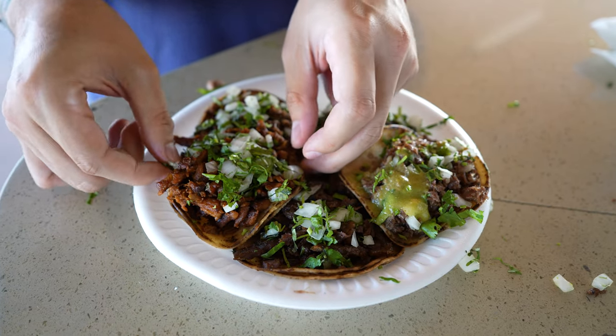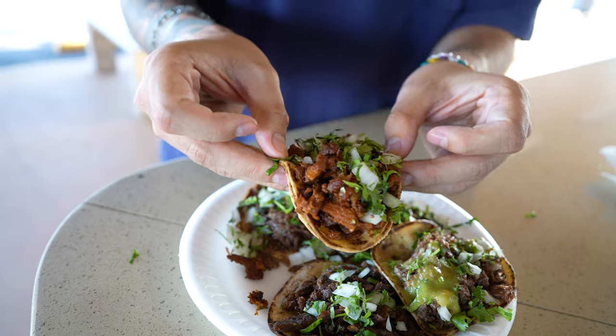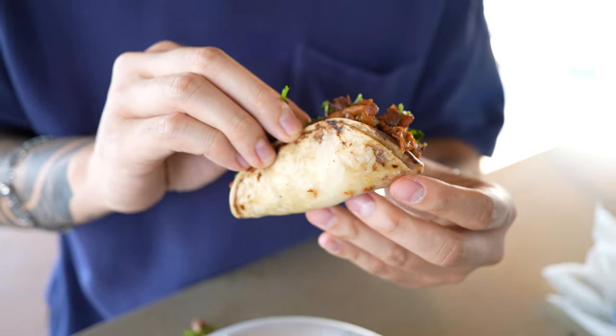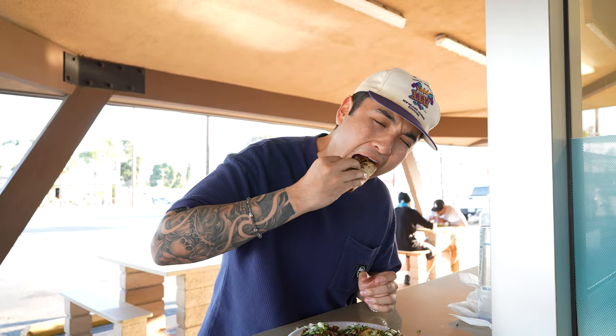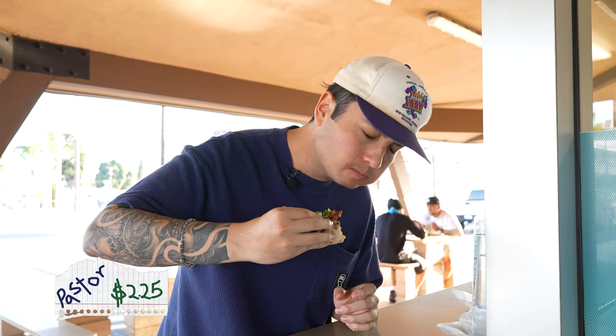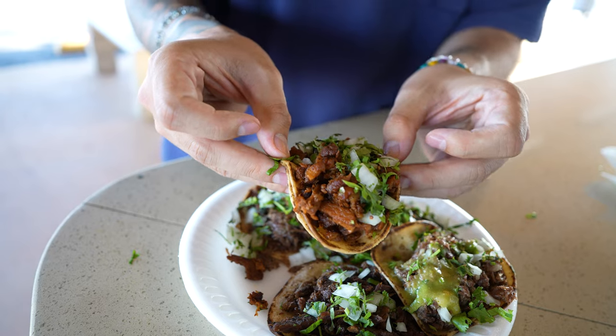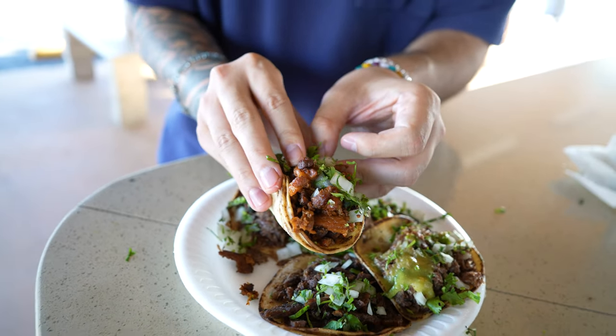Next one we're going to go with is the al pastor. They hooked it up with the meat on here — look at how big that is, look at that tortilla, it's so smooth on the outside. Such a sweet flavor. It's a little more chewy, but very strong marinade in that pork. It's like a sweet bacon — that's what it tastes like.